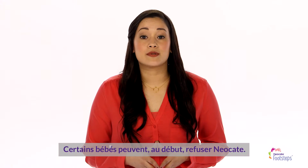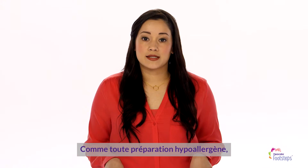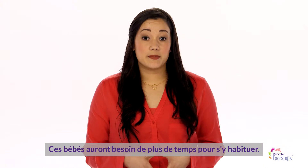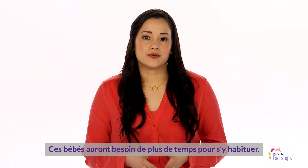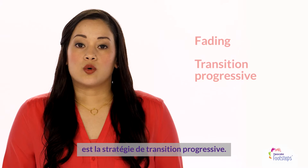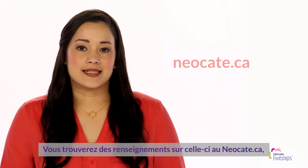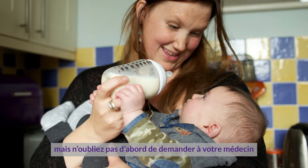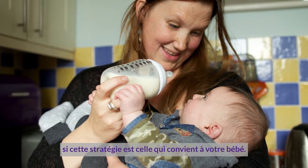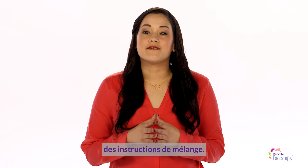Some babies may resist Neocate at first. Like all hypoallergenic formulas, its flavor is different. For these babies, it can take a little getting used to. One of our favorite ways to introduce Neocate gradually is called fading. You can find information on fading at neocate.ca. Make sure to ask your doctor first if fading is the right strategy for your baby. Also on the website, we have mixing instructions.